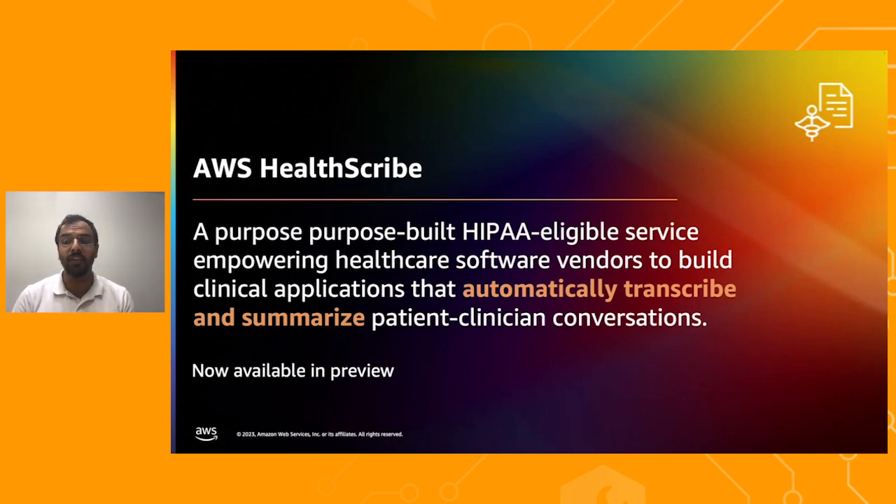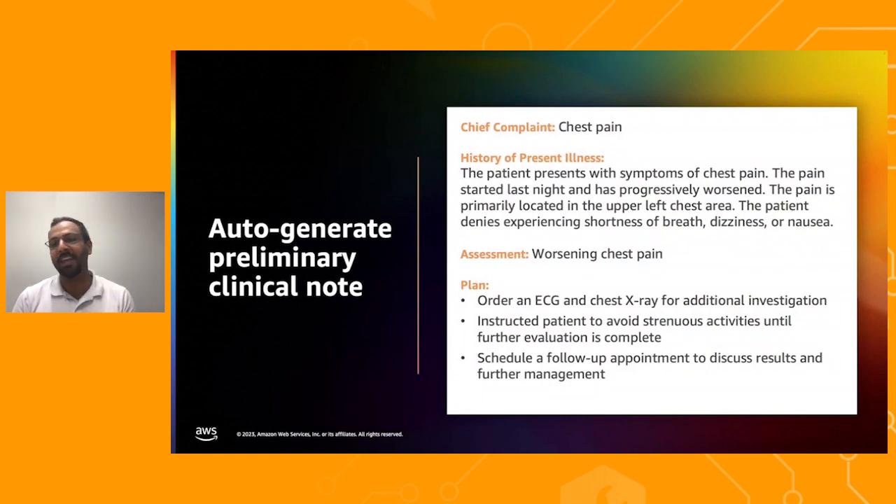Let's dive deeper into the key feature capabilities offered by AWS HealthScribe. It offers a single API that analyzes patient-clinician conversation audio to generate a preliminary clinical note. Clinicians capture various key details of the patient visit in the clinical note, divided into sections like chief complaint, history of present illness, assessment, and plan. With AWS HealthScribe, many of these sections are automatically generated, providing clinicians a first draft that reduces the manual effort of writing documentation from scratch.